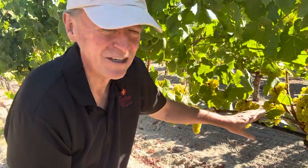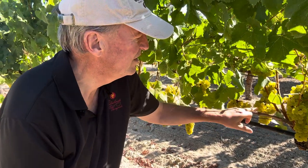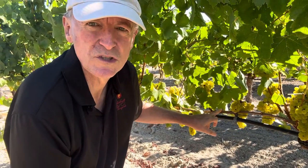And lastly, check this out — this is cane pruned. Very wide spacing between the shoots, so nice even light exposure.